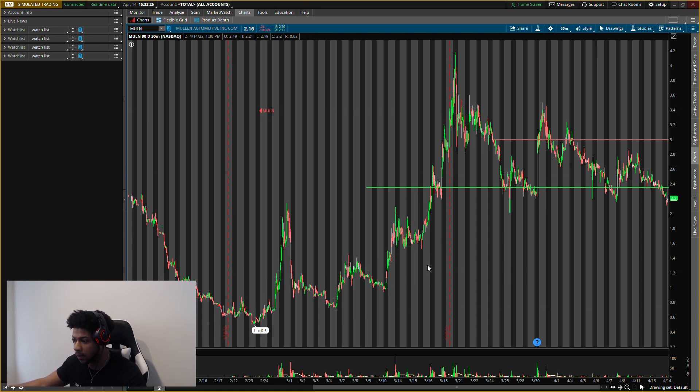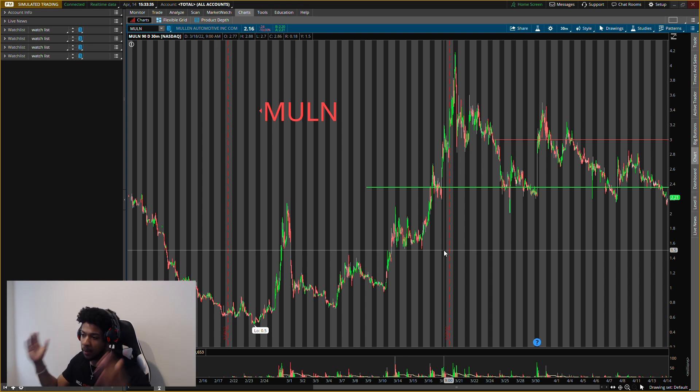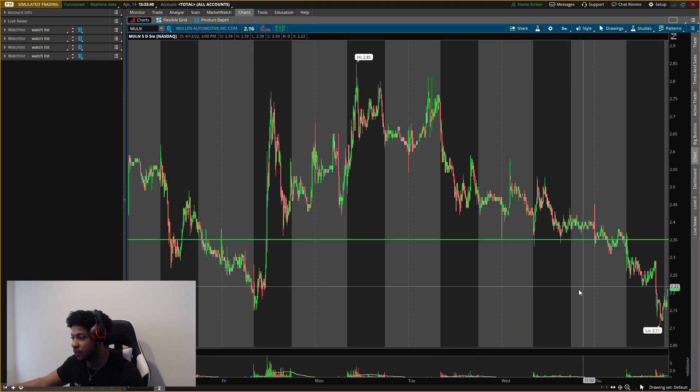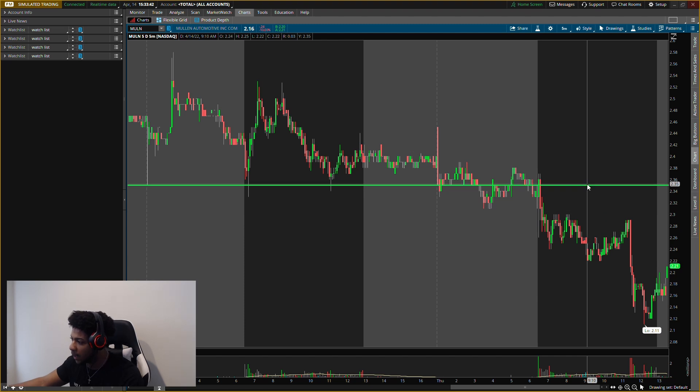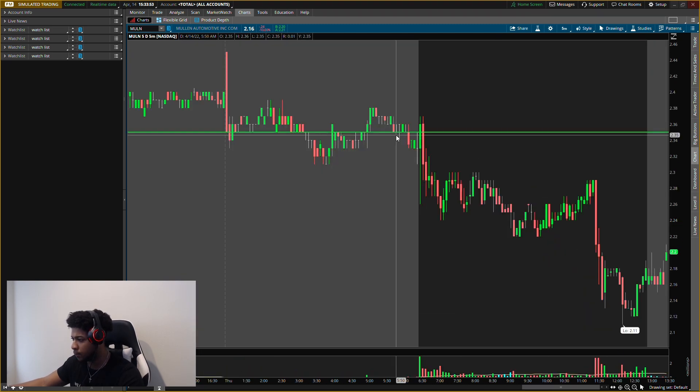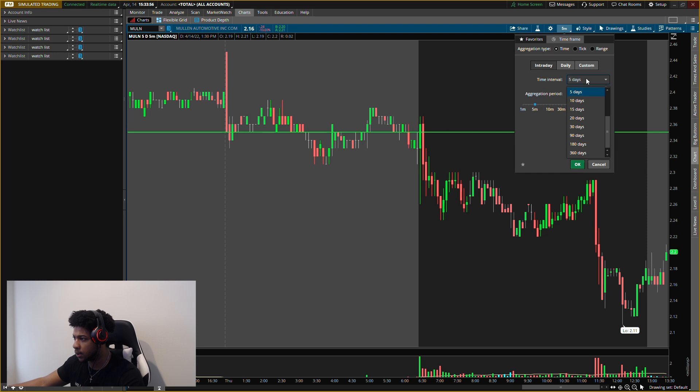First one: ticker symbol M-U-L-N. This one is breaking the buying level. Remember: when a buying level acts as resistance, that is your sign we do not buy. On the five-minute chart, buying level was $2.35. What happened? Resistance came in right at the buying level — that tells us not to buy. Pullback. Pay attention to the levels.